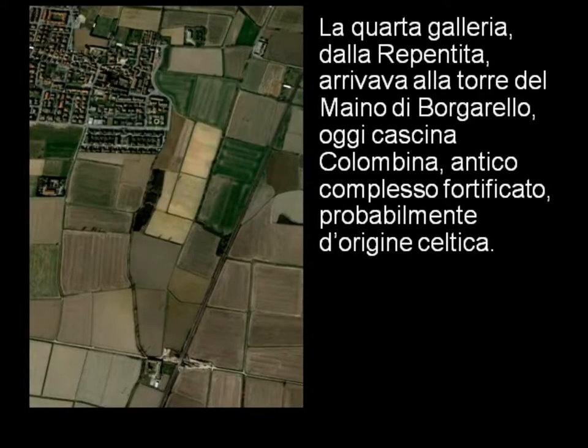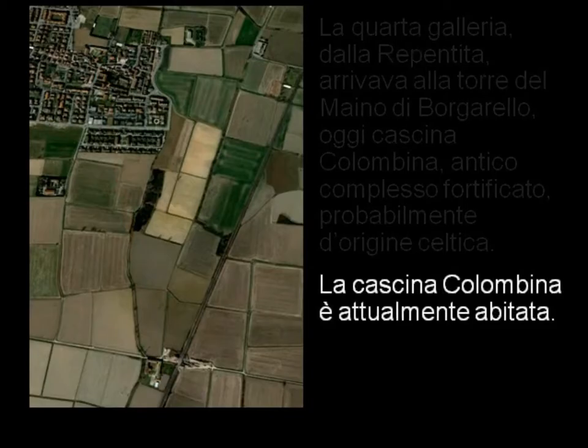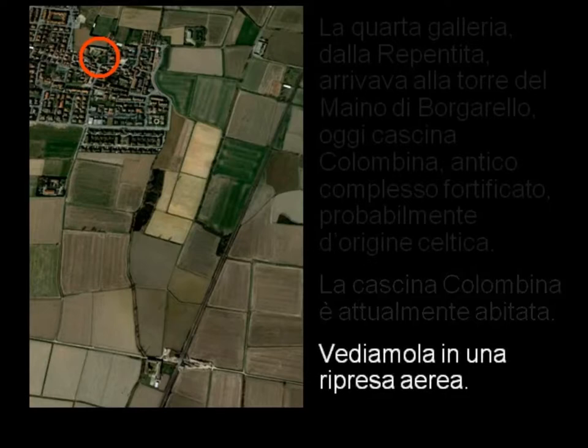La quarta galleria dalla Repentita arrivava alla Torre del Maino di Borgarello, oggi Cascina Colombina, antico complesso fortificato probabilmente di origine celtica. Il tratto misura 1400 metri. La Cascina Colombina è attualmente abitata. Vediamola in una ripresa aerea.